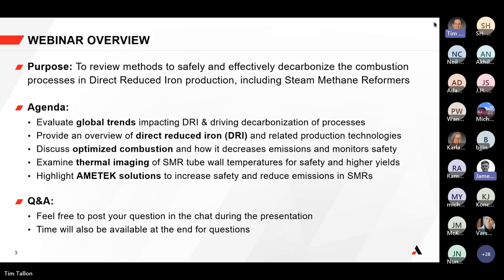The purpose of this webinar is to talk directly about how to safely and effectively decarbonize the combustion process. We're going to talk a lot about combustion processes specific to the direct reduced iron production process and primarily around its steam methane reformer process.